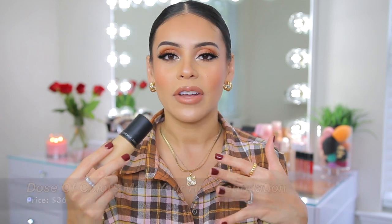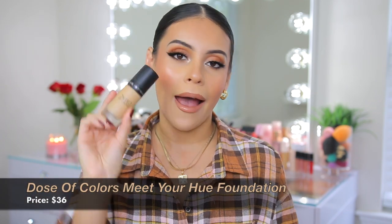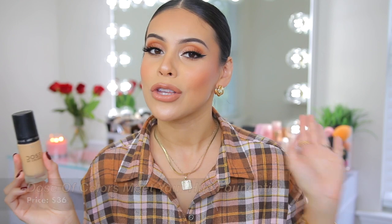Let's talk about complexion. I wanted to include a foundation because this is a foundation I love all year round and that's a good transitional foundation from summer to fall and winter. This is the Dose of Colors Meet Your Hue foundation — I cannot get enough of this. I'm wearing it today and it's one of my all-time favorite high-end foundations that I actually think is worth a splurge. The NYX Can't Stop Won't Stop foundation is a really good dupe, but this is 100% worth it.